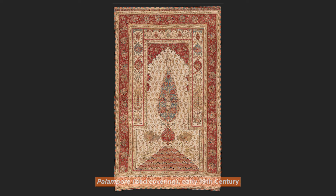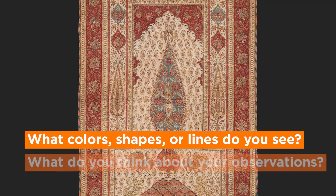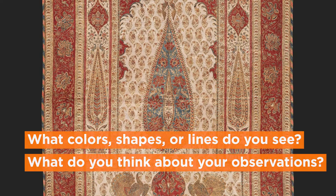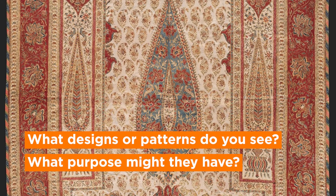Sheets of dyed cloth like this palampore were made in India to sell around the world in the late 17th and 18th centuries. They were decorated with fruits, birds, and other detailed patterns. In Europe, they were used as bed covers and were also hung on the walls of bedrooms. In Southeast Asia, they could be displayed during religious ceremonies. What colors, shapes, or lines do you see? What do you think about your observations? What designs or patterns do you see? What purpose might they have?